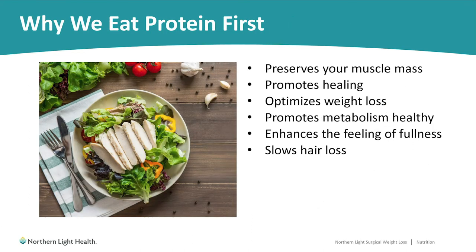We'll switch gears now and talk about protein. Getting adequate protein in your diet is important to help preserve your muscle mass. If you are not meeting protein goals, your weight loss could potentially come more from muscle than from fat. Protein is important for promoting the healing process, which is quite important after just having surgery. It also helps to optimize your weight loss — patients not meeting protein goals have seen slower weight loss, and once they increased their protein intake, weight loss did speed up. Protein is important for promoting a healthy metabolism and enhancing the feeling of fullness.